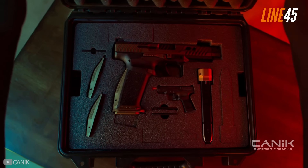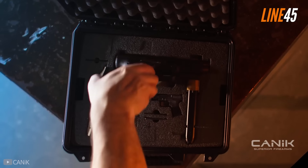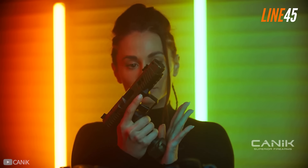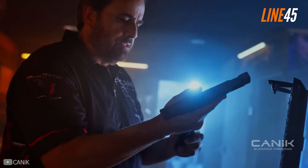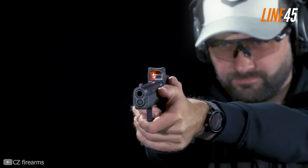One day, you'll realize the importance of having a concealed carry weapon. And no, it's not for showing off. Guns, after all, are tools designed to protect yourself and anyone you need to protect in case unlawful aggression requires an equally potent means of defense.